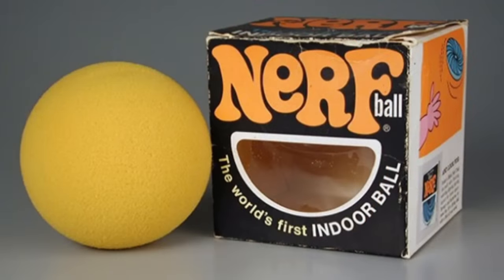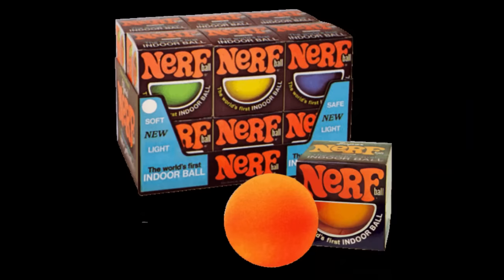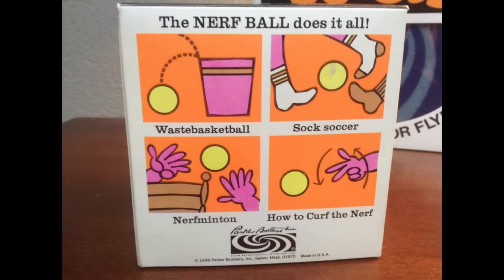This toy was made of non-expanding recreational foam, which has been shortened to Nerf. It was marketed as the world's first indoor ball, and it became an instant hit with Parker Brothers. The Nerf ball bounced its way onto the top of many kids' Christmas lists in 1970.